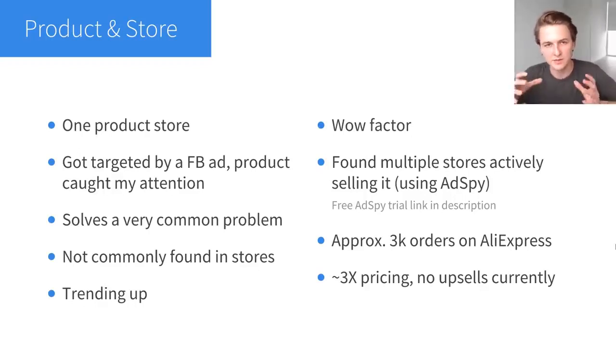After realizing the product meets all the criteria, I did some competitive research to find other stores actively selling it. To me that is the biggest form of validation — if I can find a few competitors consistently running ads, making new ads with lots of views already, that means the product is selling well and I can probably do it even better with better ads and a better store. For this product specifically, I found two to three competitors actively selling it, and that was the confirmation I needed.